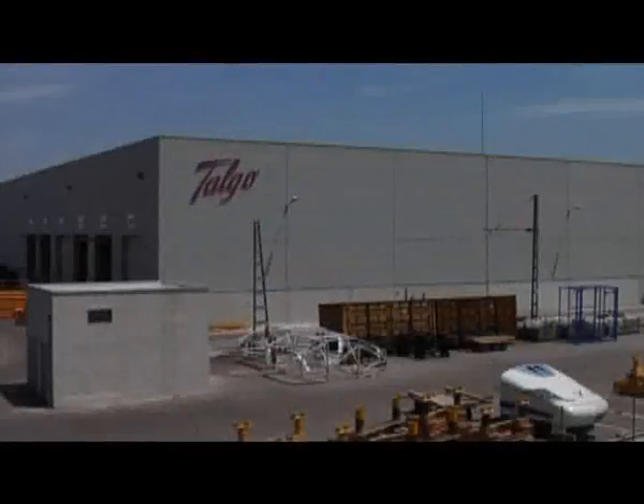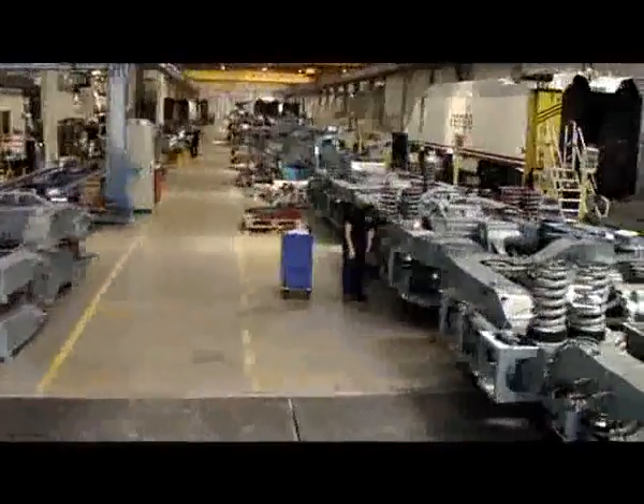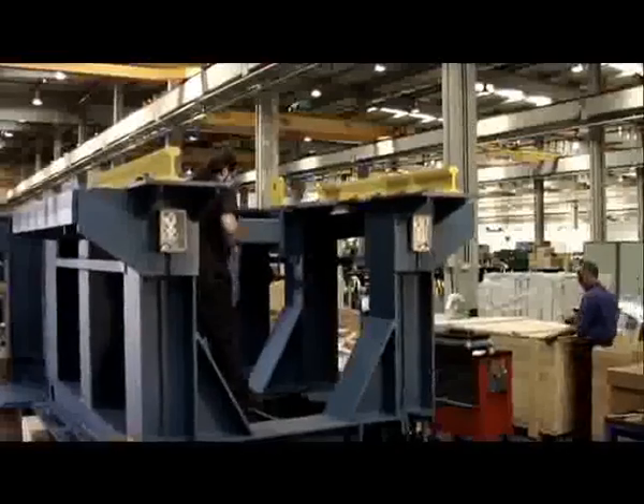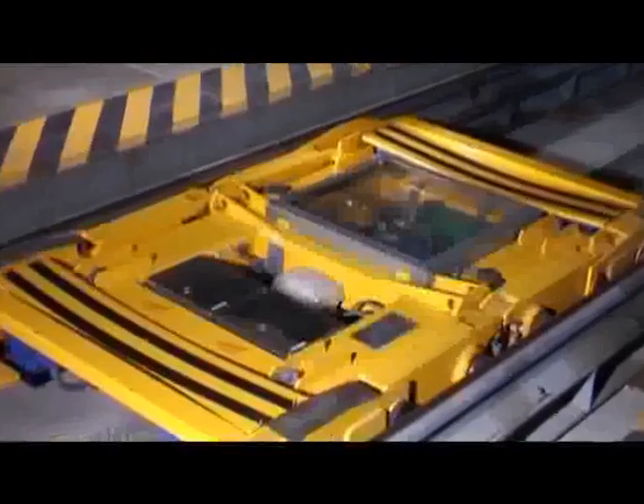Talgo has two production plants in Spain: Las Matas II in Madrid and Riva Villosa in Alava. Las Matas II factory is used for the construction work on powerheads, locomotives and bogies and wheelset production, as well as the manufacturing of underfloor wheel lathes, wheel measuring systems, gauges, hauling vehicles and the overhaul of Talgo coaches.